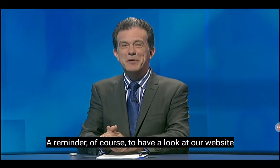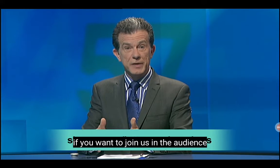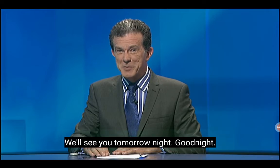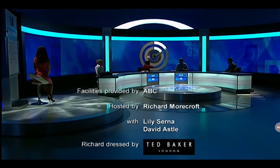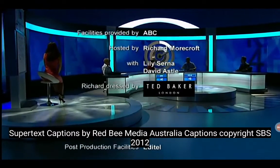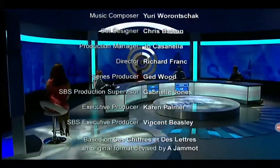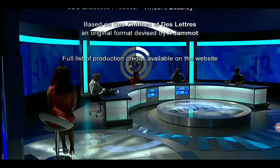That is it for this Monday night. A reminder, of course, to have a look at our website for all the details if you want to join us in the audience or even to become a contestant. We'll see you tomorrow night. Good night.